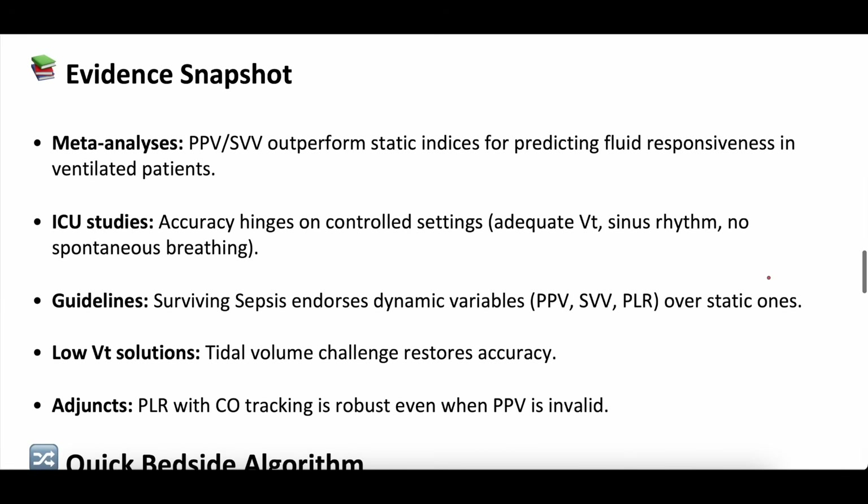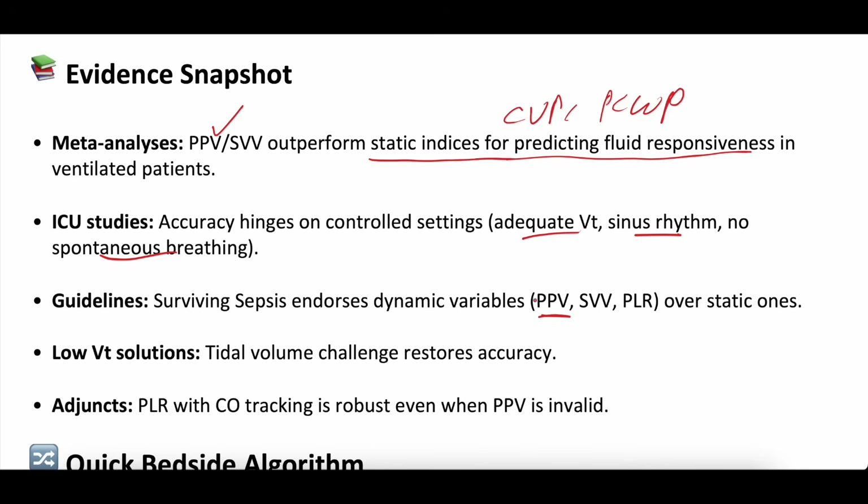Evidence snapshot. Meta-analyses looking at pulse pressure variation — and also stroke volume variation — have found they outperformed static indices like CVP and pulmonary capillary wedge pressure in predicting fluid responsiveness. ICU studies show that accuracy hinges on controlled settings: adequate tidal volume, sinus rhythm, no spontaneous breathing. Those are critical. Guidelines like the Surviving Sepsis Campaign endorse dynamic variables like pulse pressure variation. Adjuncts should be used when pulse pressure variation cannot meet all those strict accuracy criteria.